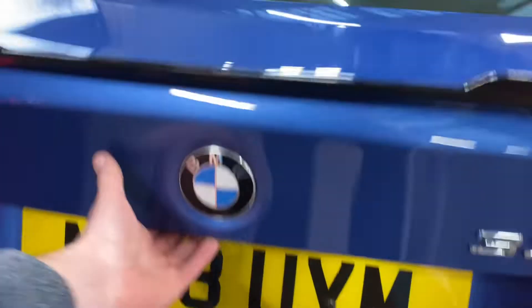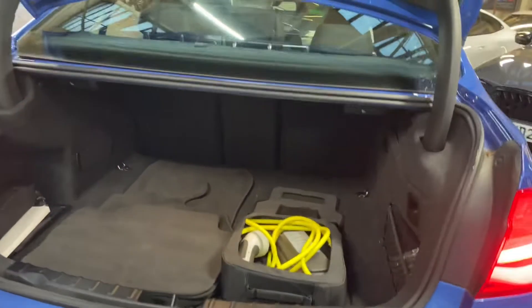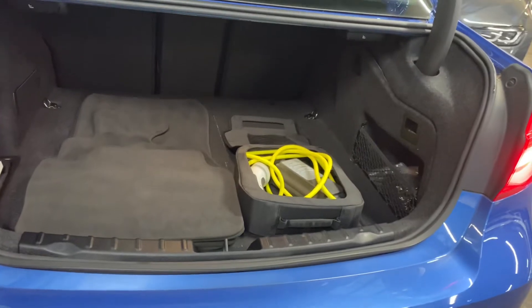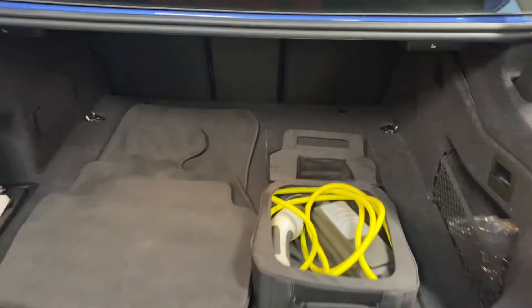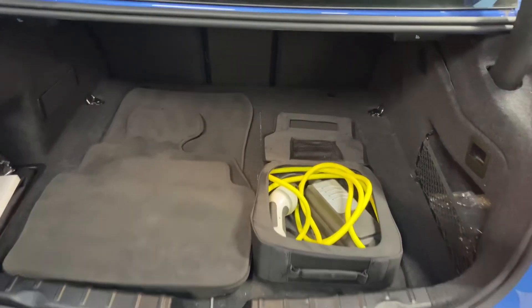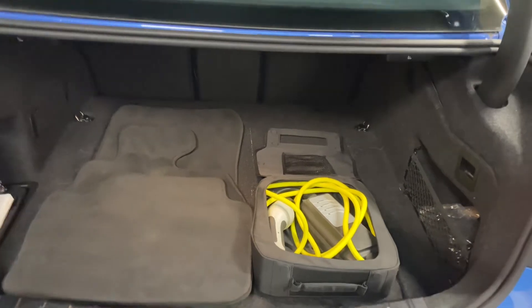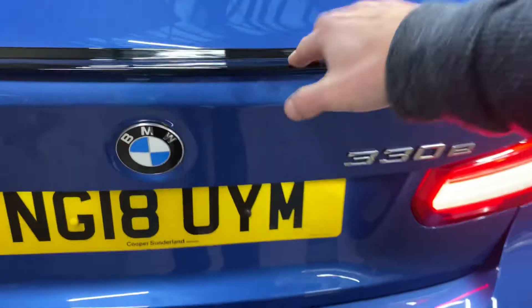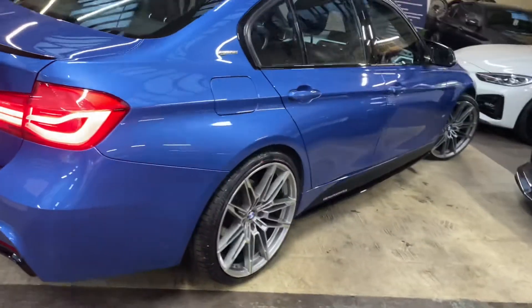The only real compromise of an E-Drive 3 Series is the boot space — you do lose a slight bit of depth due to the battery pack being stored in the boot area. However, this one comes with split-folding rear seats. The supplied charging cable comes with the car and it's really simple to charge — it uses a standard three-pin household socket, and you can leave it overnight as once it's finished charging the charger turns itself off.